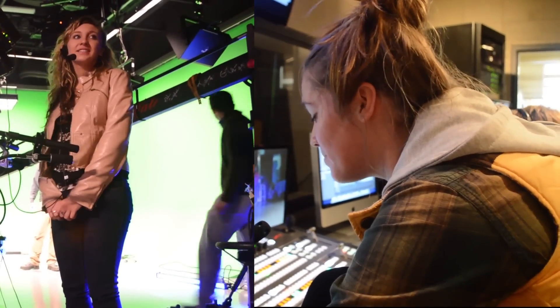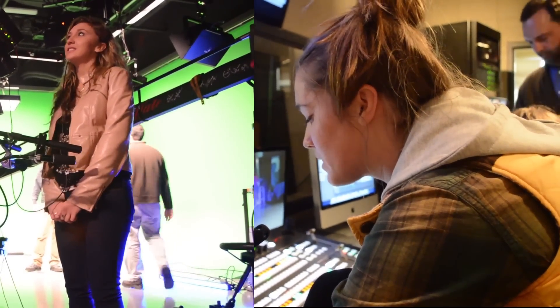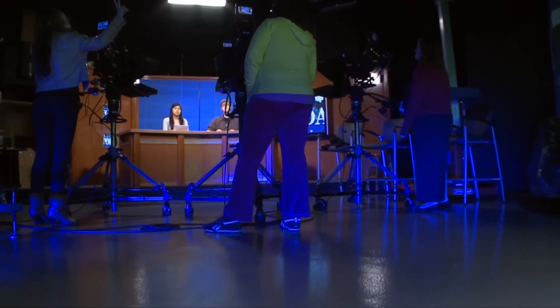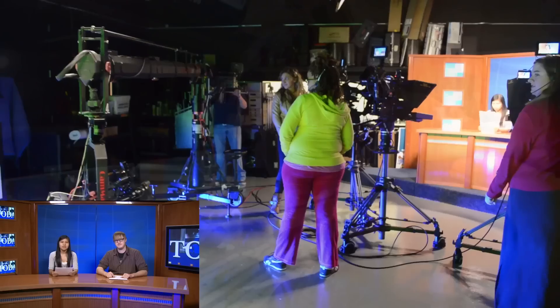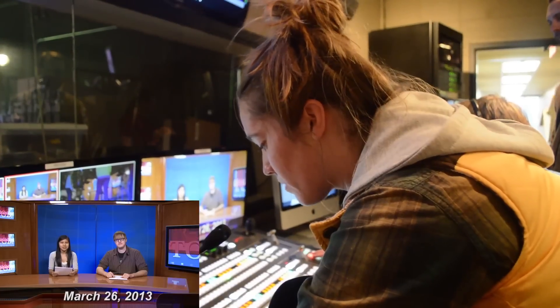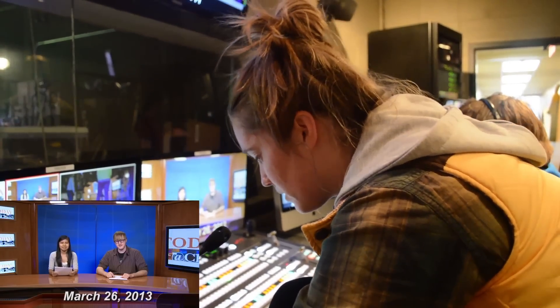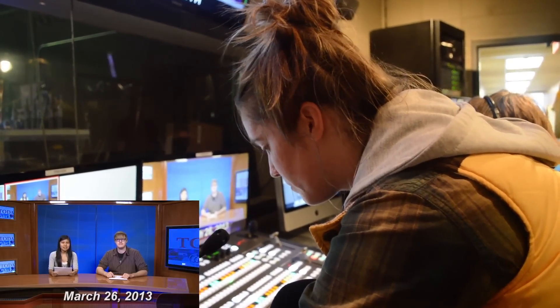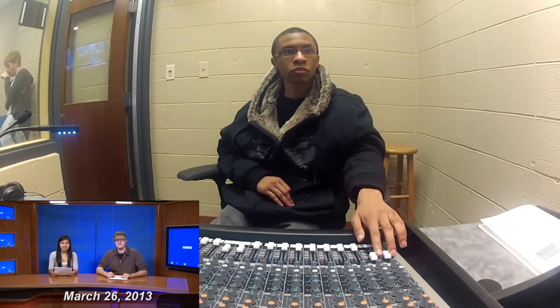Ten, nine, eight, seven, six, five, four, three, two, one. Take camera two with key two and date. Only five weeks left of school — are students able to tough it out? Standby for SSD. Those stories and more on today at Chattanooga State. Take SSD.